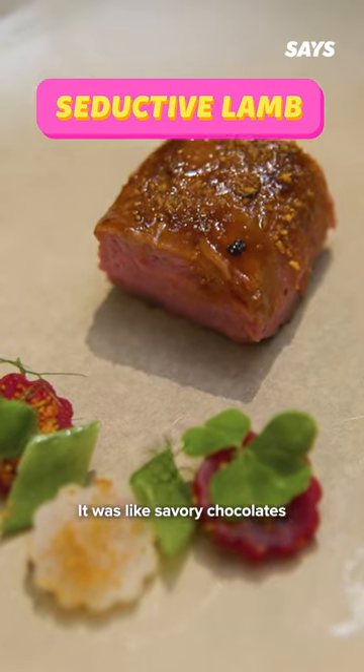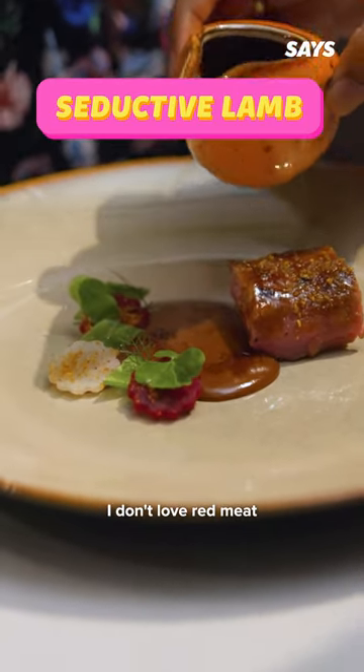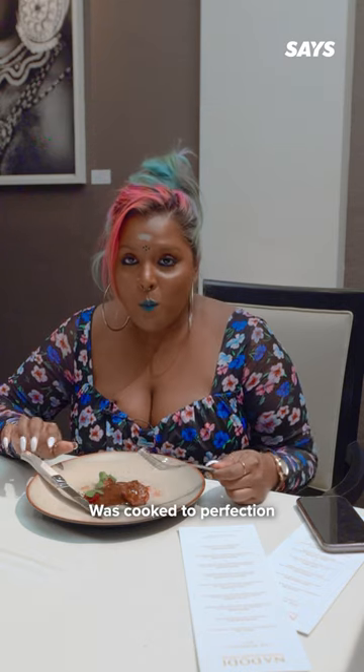This lamb was so tender. It was like savoury chocolate melting in my mouth. I don't usually love red meat, but this one was cooked to perfection.